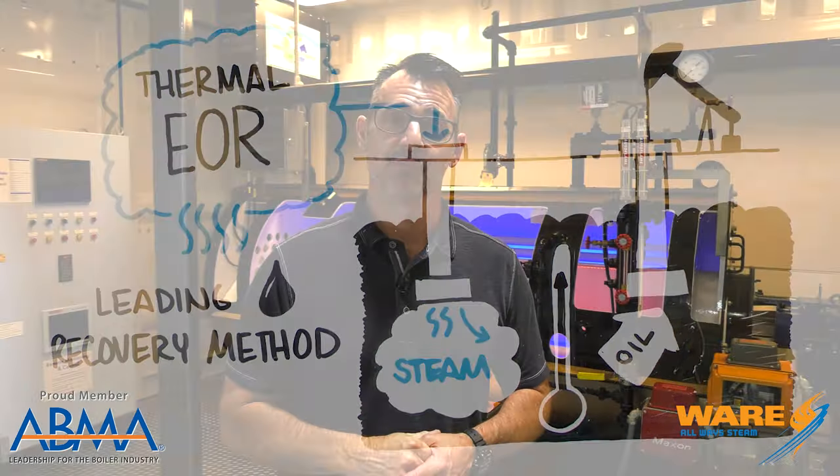There is a problem with that, and that's getting natural gas out to where a lot of these oil fields are, which are pretty remote. And natural gas is a preferred fuel to help make steam.